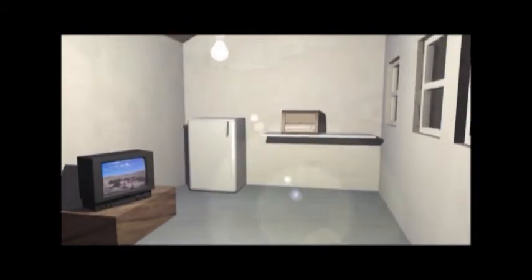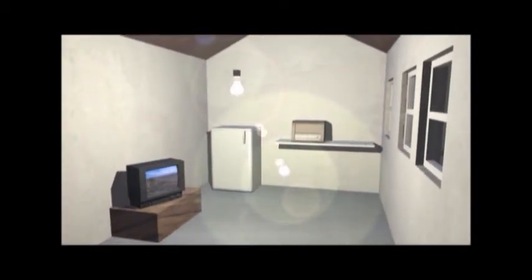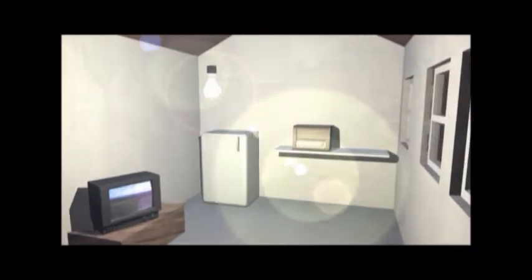Standard AC appliances, which are readily available and cost less than direct current appliances, can be used.